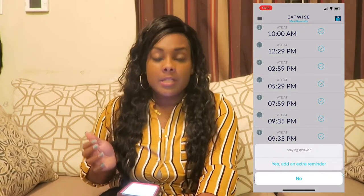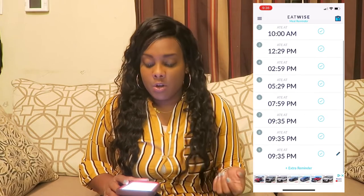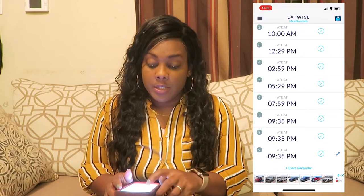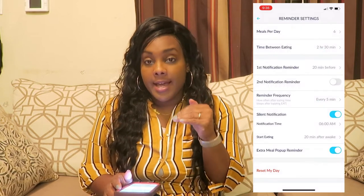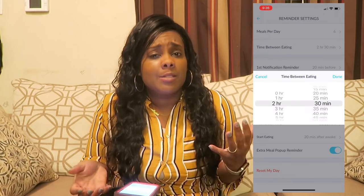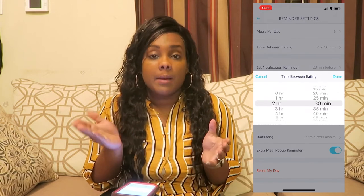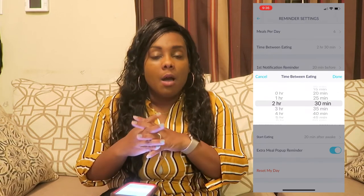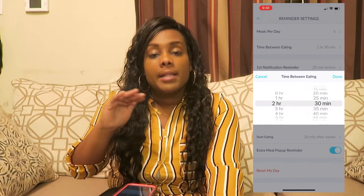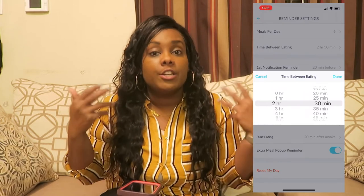A good thing that my husband and I do — because he's on the plan as well — is if you're going throughout your day and you haven't eaten all your fuelings, and you're seeing that your last one won't be until 11:50 PM, you can come into the notification settings and knock that down to two hours if you know you're going to be in bed before then, because you need to get all those fuelings in. One day this weekend I didn't get up until around 10, so two-and-a-half-hour intervals would have put me eating really late. I just bumped it down to two hours to notify me every two hours that I should be eating something.